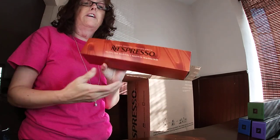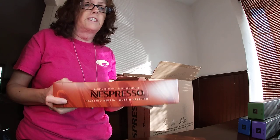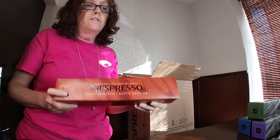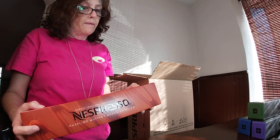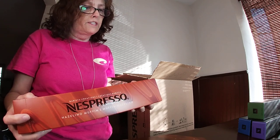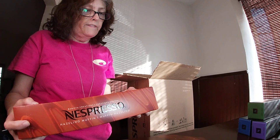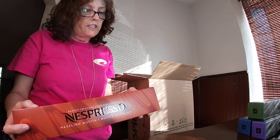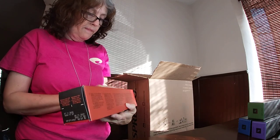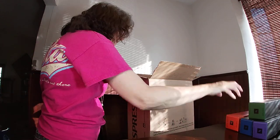Hazelino Muffin — now this one was not in my original sampler. I really wanted to try it, so here it is. Hazelino Muffin is a Barista Creation: a smooth and sweet flavored coffee. The hazelnut flavor in this lightly roasted blend of Latin American and African coffees reveals delicious pastry notes. It's an espresso, and the Barista Creations are really good — I had one yesterday.